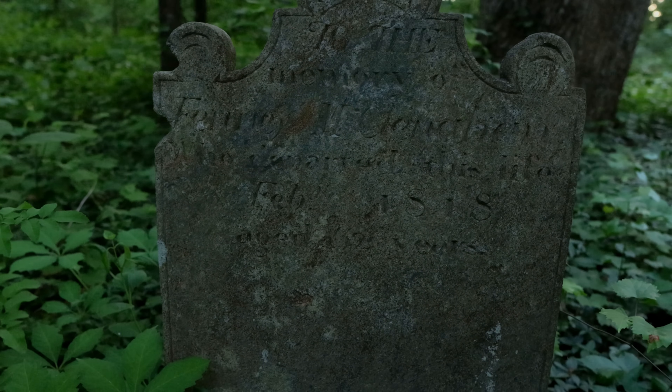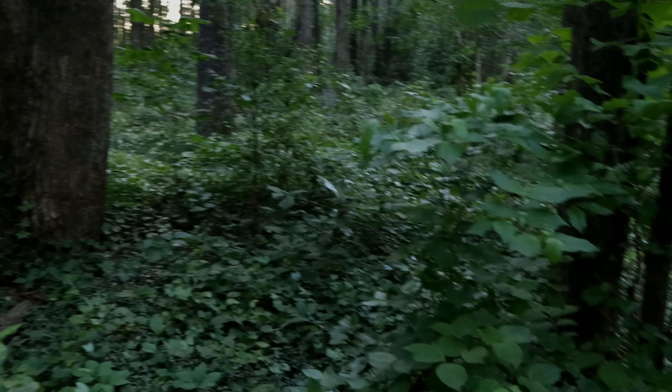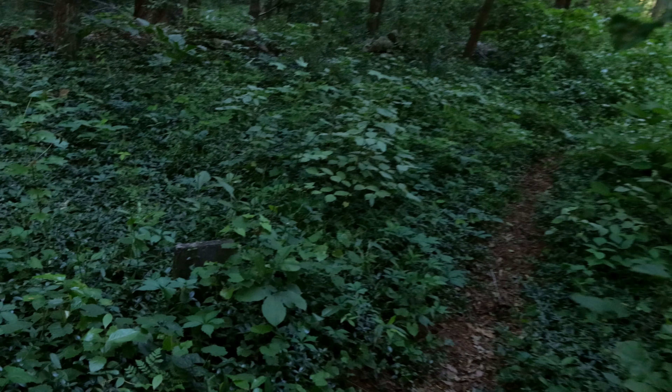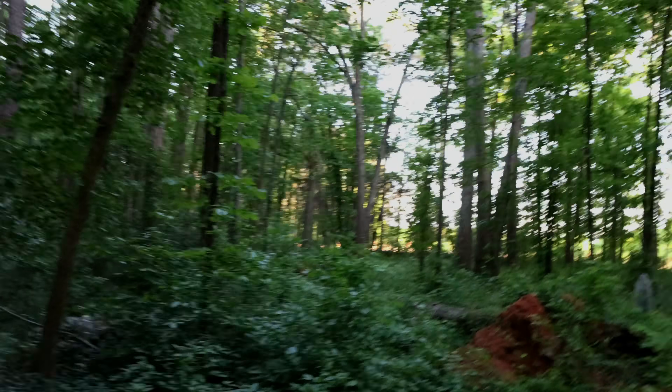It's getting dark. 1818. So we're talking like pre-Civil War, post-Revolutionary War. I feel like I walked through spiderwebs, but in fairness I am in the woods.